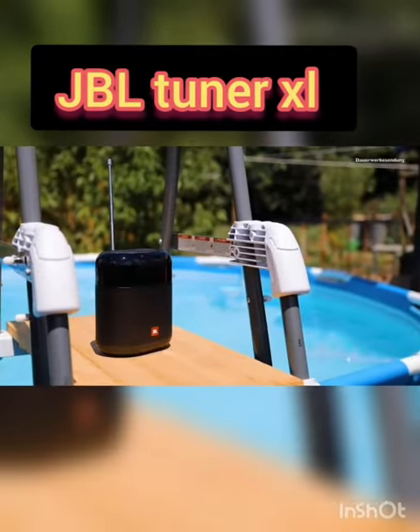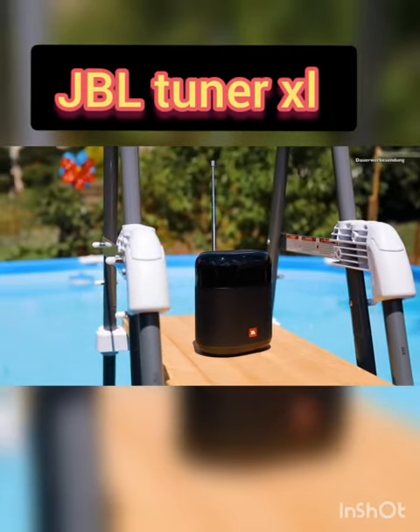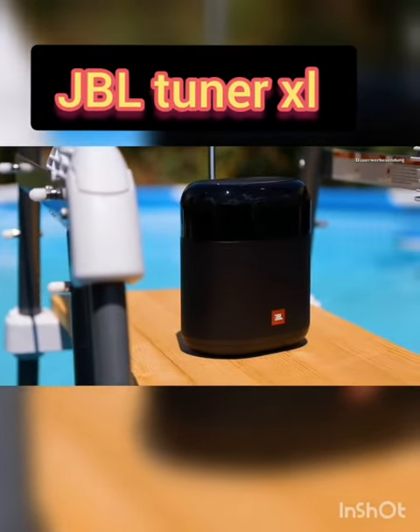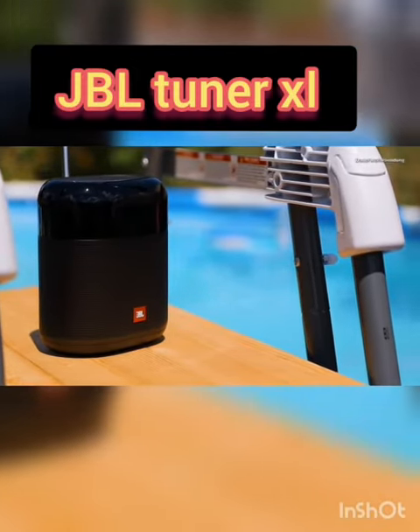This device has just recently been launched and is available in only a few countries in the world. In the near future it may be available in the Indian region also. The device has one driver which is 2.75 inches.